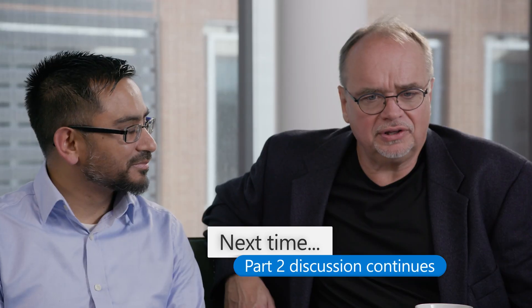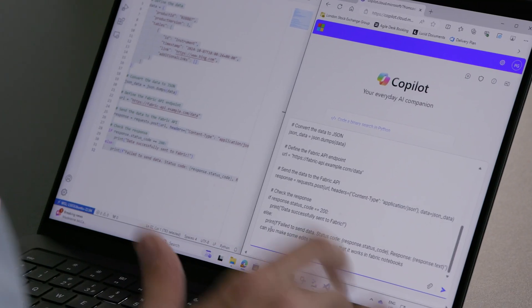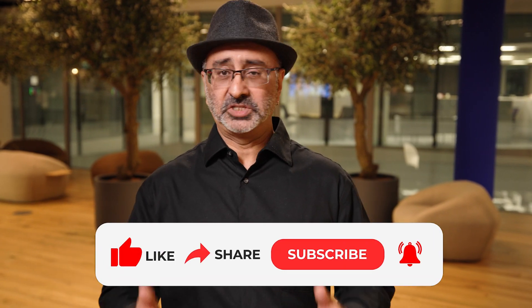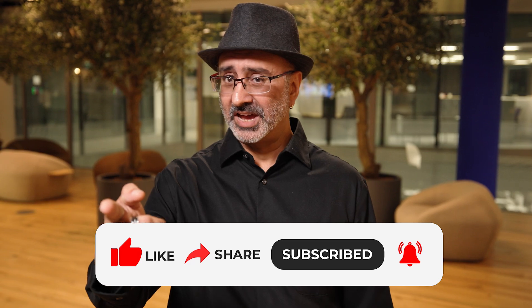Be sure to catch part two of our conversation with Jacques and Rehan from LSEG, where we continue the discussion on Windows 365, Copilot, and much more. Thank you for watching Tackling Tech. I hope you enjoyed this episode and learned something new. Stay tuned for future episodes. Like and subscribe. See you next time.